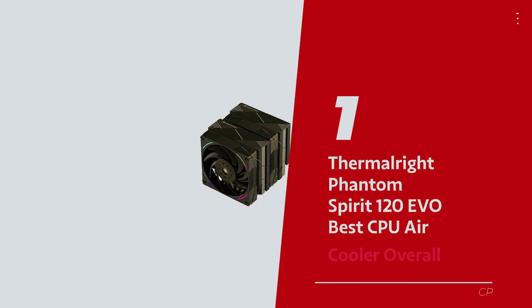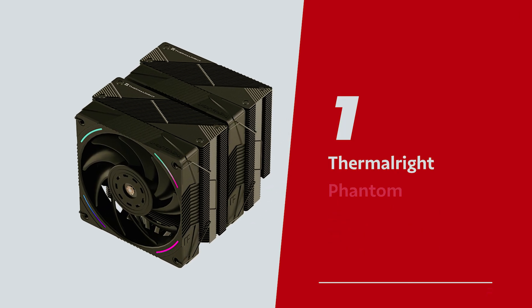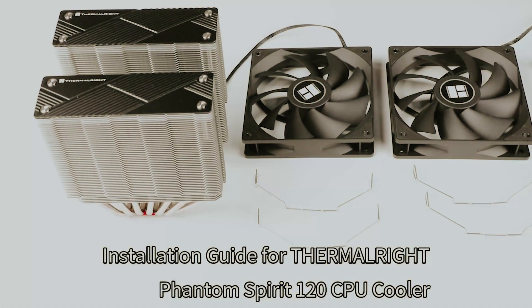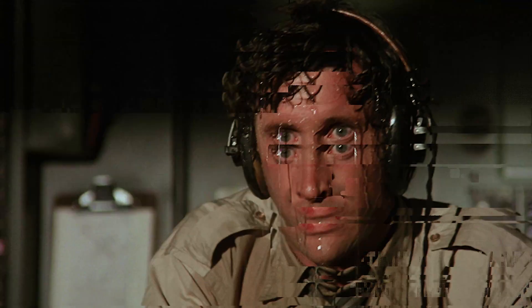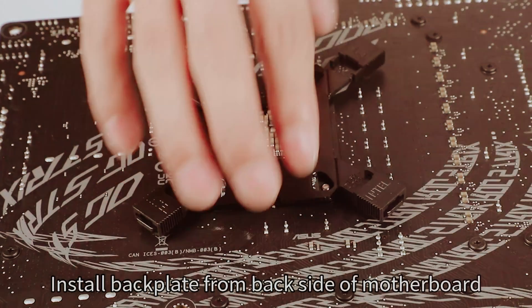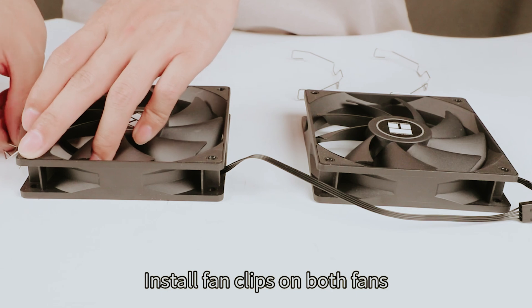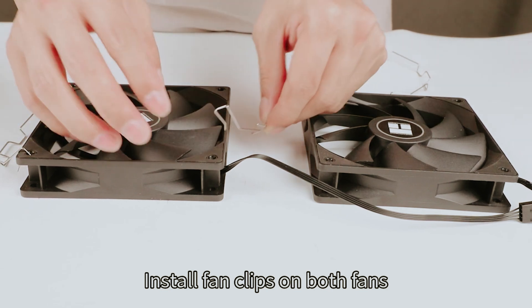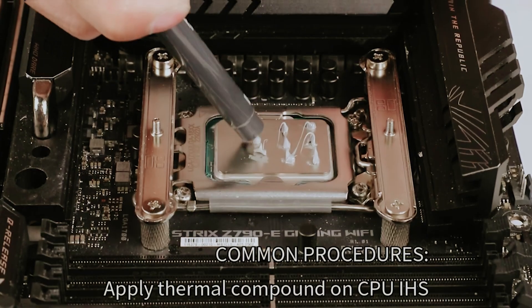Number 1: Thermalright Phantom Spirit 120 EVO, our pick for best CPU air cooler overall. Get ready to meet your new best buddy — this cooler is here to blow your mind and keep your rig cooler than a polar bear on an ice floe. Imagine slaying your foes in-game without breaking a sweat or your bank account. While its predecessor was impressive, this beauty brings performance that'll have the competition sweating bullets. You might worry that having more fans means more noise, but wrong! Sure, at max speed these fans could rival your neighbor's rock concert, but you won't need that level of chaos to keep your CPU chill.